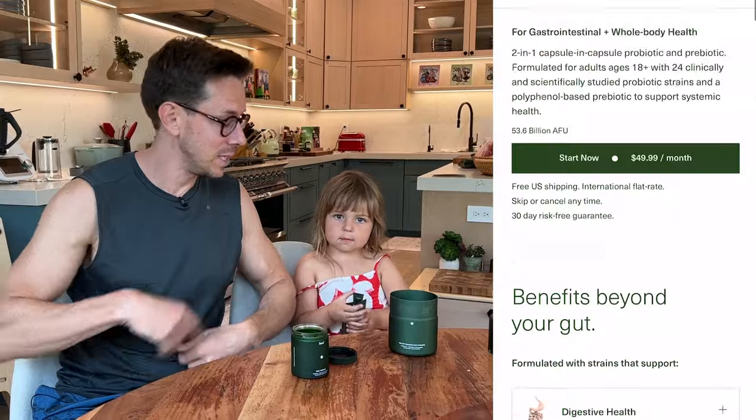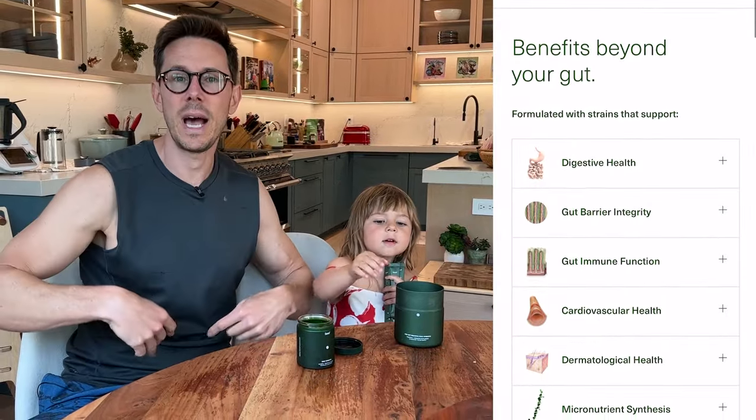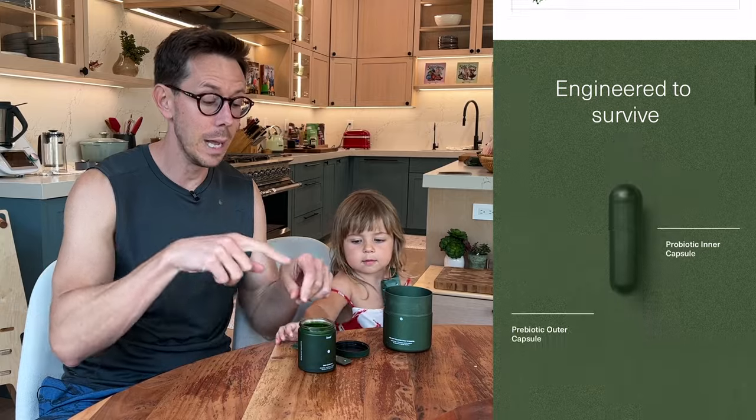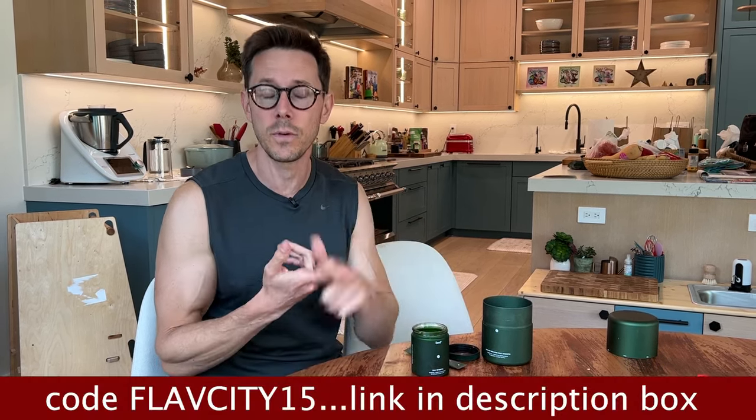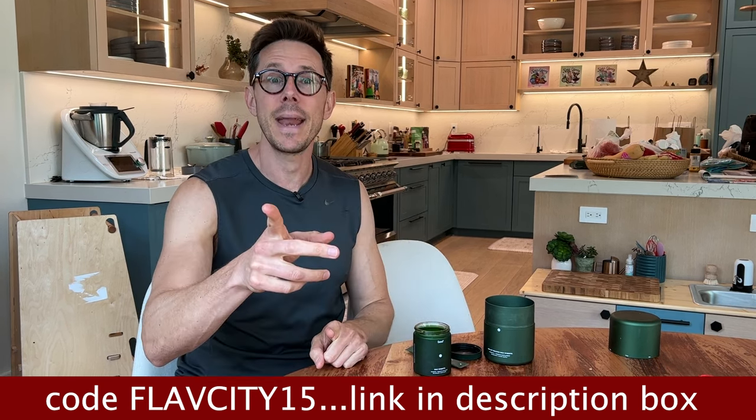Most probiotics die in your stomach acids. Both the kids' and adult versions of Seed survive stomach acids and make it to your colon to deliver — in the adult version — 24 strains of bacteria, and in the kids' version, nine strains of bacteria that work for bowel movements, skin health, and immune system boosting. If you're in the market, try Seed. Our link down below gets you 15% off your first month's supply, free shipping, international flat rate shipping, and 30 days risk-free.